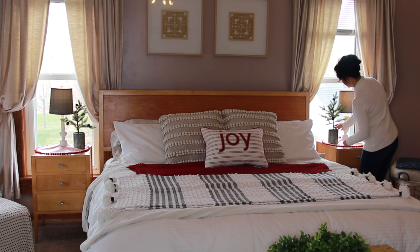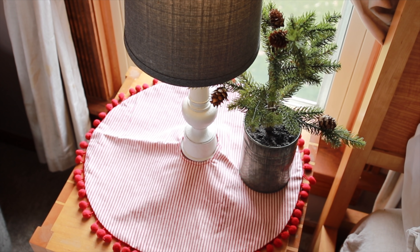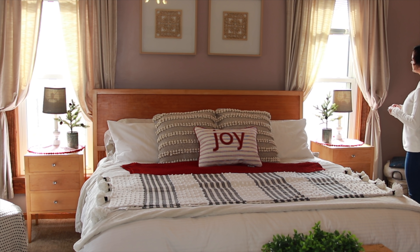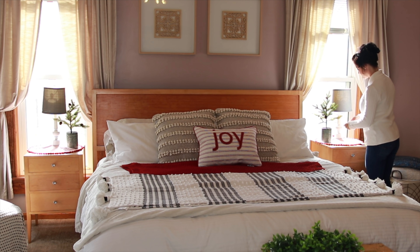Now I'm going to add these cute little rustic evergreen trees to our nightstands. I got these at Hobby Lobby, and they kind of remind me of Charlie Brown's little Christmas trees. I'm also going to add a little tree skirt and a few little reindeer ornaments onto the trees.